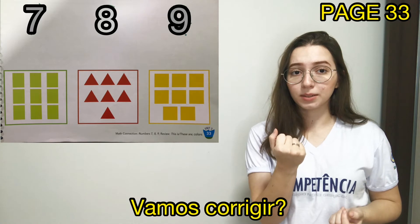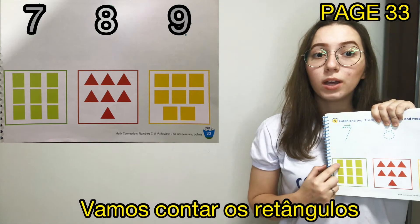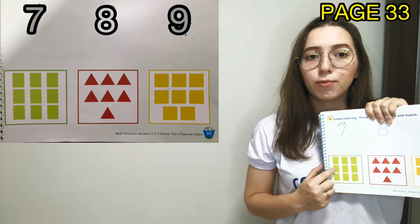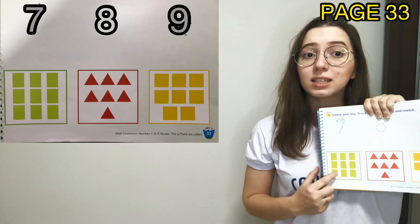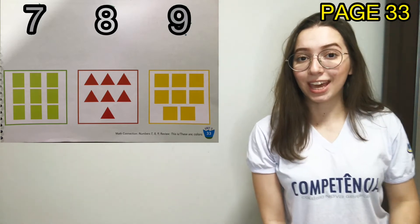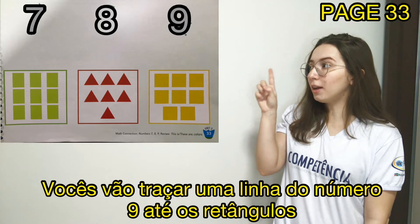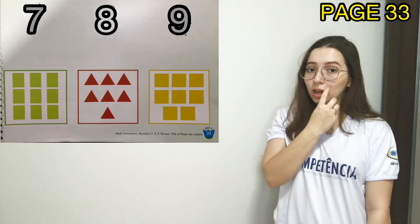Let's correct. Let's count the rectangles: 1, 2, 3, 4, 5, 6, 7, 8, 9, okay? You are going to trace a line from number 9 to the rectangles, okay?